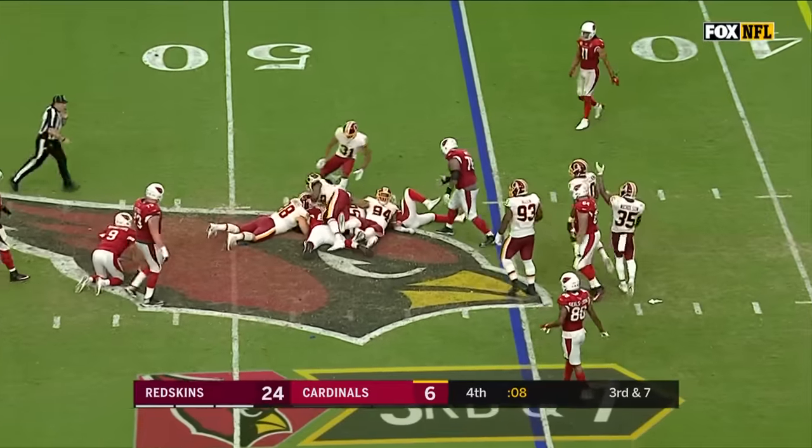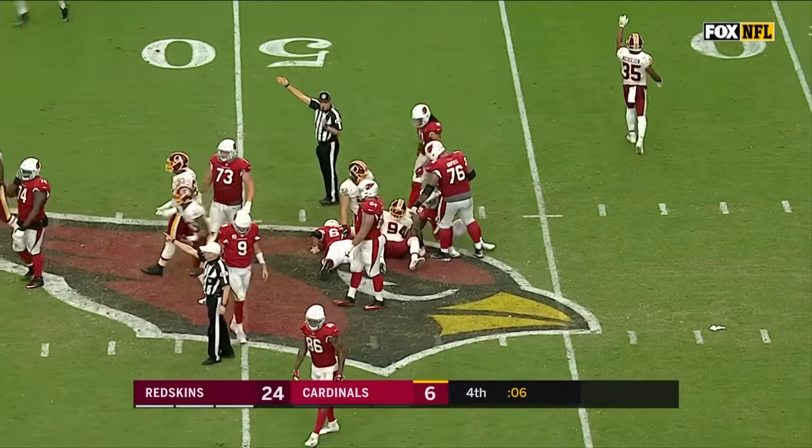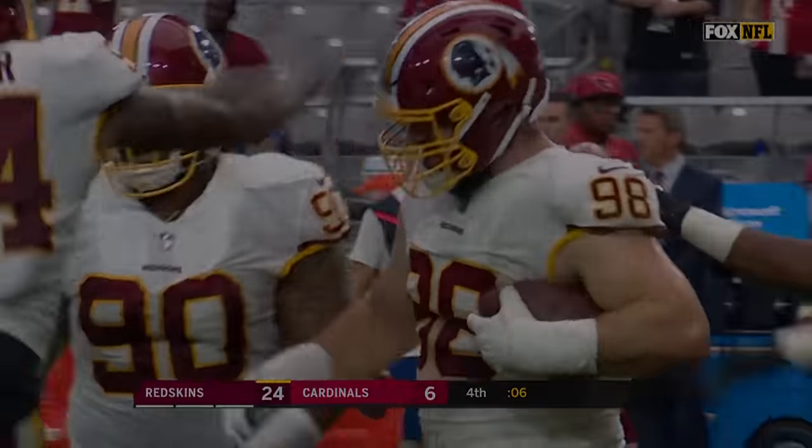He told his coaching mates that one day he would be coaching in the NFL — and here he is as a head coach. And that's a turnover, with the defense coming up with the football.